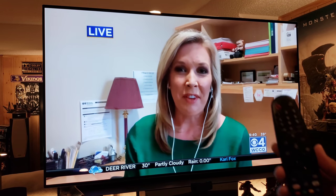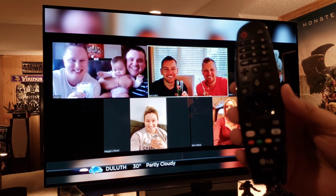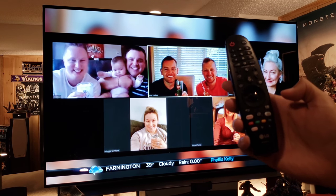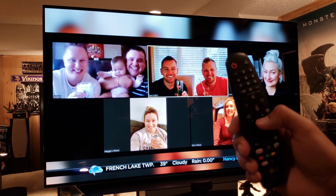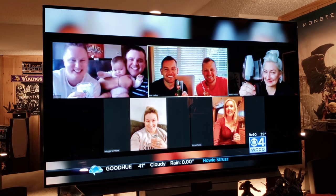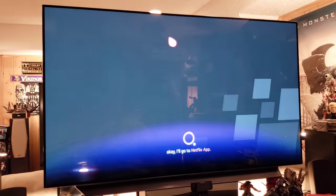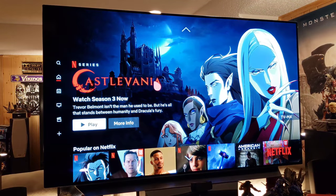As for the remote control, it does have a microphone so you can speak to it and tell it what you want to do. It has hotkeys for Netflix and Amazon Prime. It's a very clean, easy-to-use remote. If I hold down the microphone button and say 'Let's watch Netflix,' it goes straight to the Netflix app — boom, there's your Netflix.